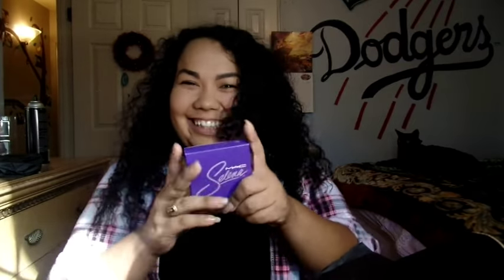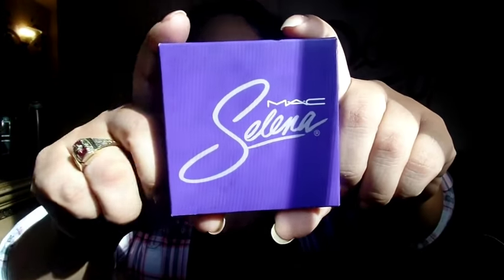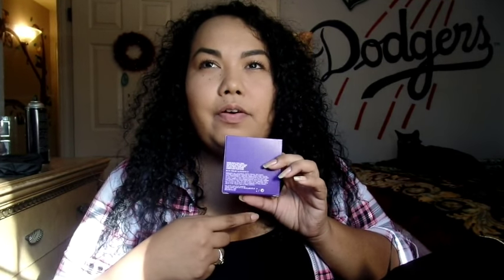Oh look at it, it's so cute! Oh my god, I love the color - it's so purple. I already knew how the color would look because of the sneak peeks her sister was giving and what MAC was giving out. I actually love it because purple was her color.